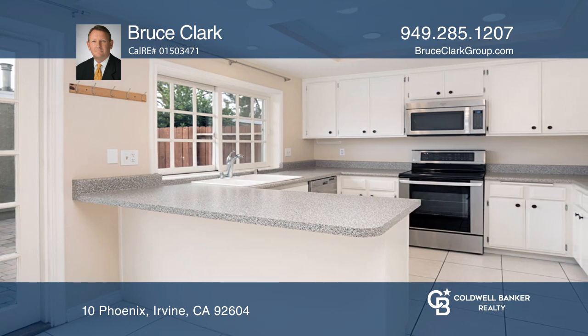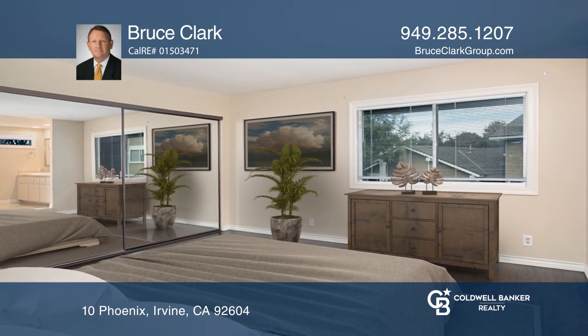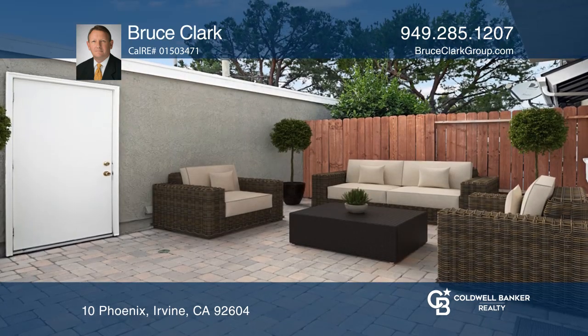The kitchen features plenty of counter space and storage, with the family room dining area adjacent. Outside is a private patio and two-car garage.